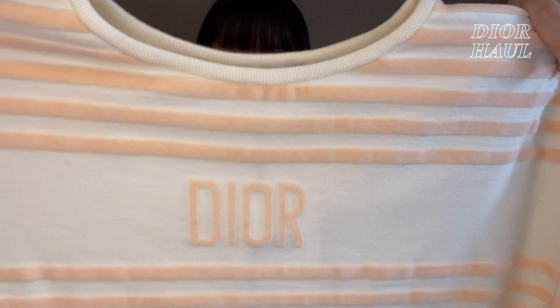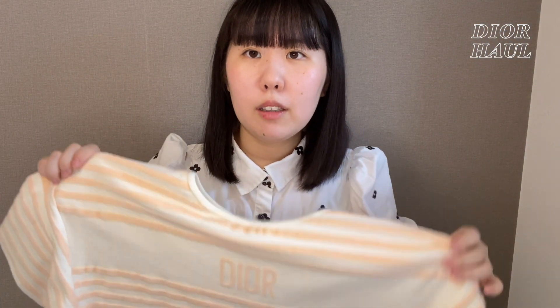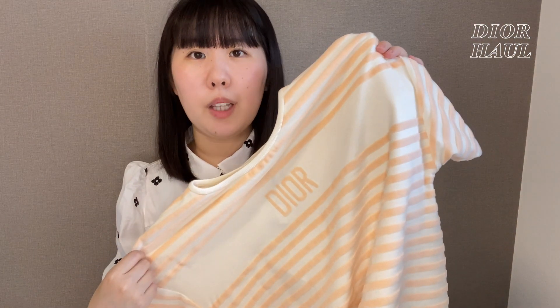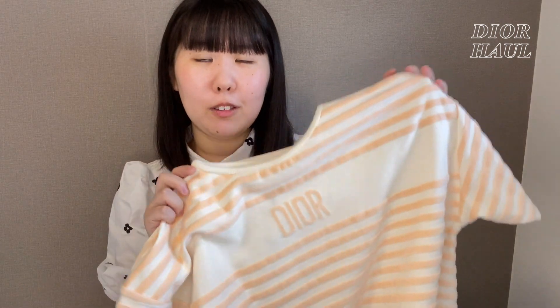真夏にも私は着たいなって思っています。こういうすごく分厚めのワンピースなっています。はい、ということで今回購入したアイテムはこちらの1点なので、こんな感じで、これを実際に着て紹介したいと思います。